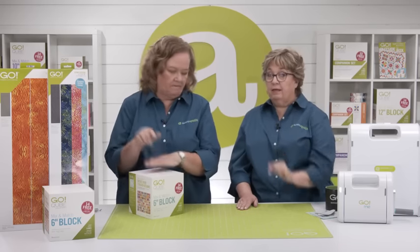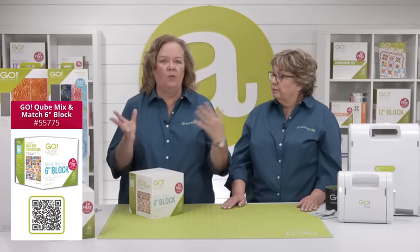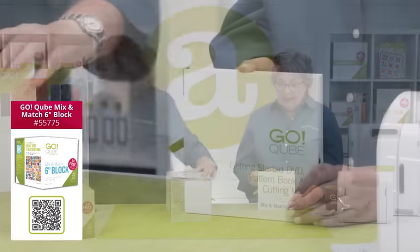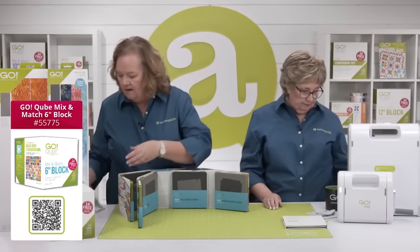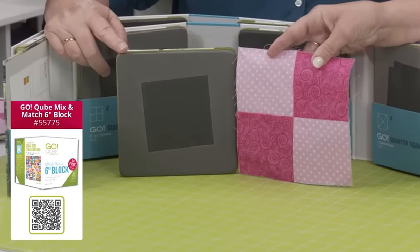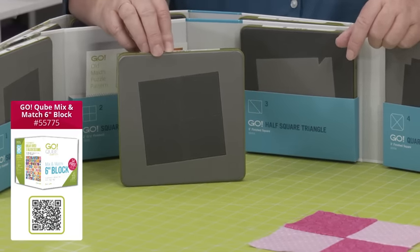One thing I do know I'm taking is a Go Mix and Match Cube — the 6-inch finished block size — because it gives me eight different shapes that work together. The first thing you always want to pull out is the small skinny one, which has your mat, a pattern booklet, and directions to help you get started. Shape number one in every cube is a square — four of these sewn together makes a 6-inch block. Shape number two in every cube are smaller squares, so four of shape two always equal one of shape number one.